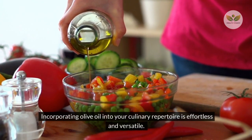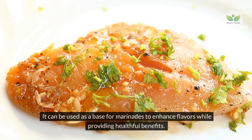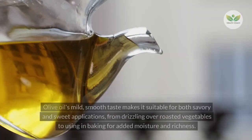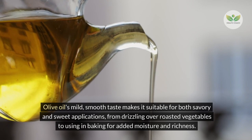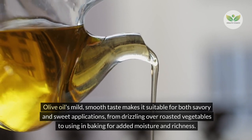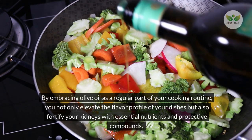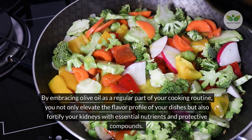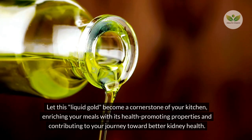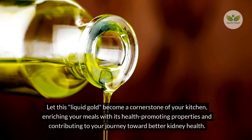Incorporating olive oil into your culinary repertoire is effortless and versatile. It can be used as a base for marinades, as a cooking oil for sautéing vegetables, or as a drizzle over dishes. Its mild, smooth taste makes it suitable for both savory and sweet applications, from drizzling over roasted vegetables to using in baking for added moisture. By embracing olive oil as a regular part of your cooking routine, you fortify your kidneys with essential nutrients and protective compounds.